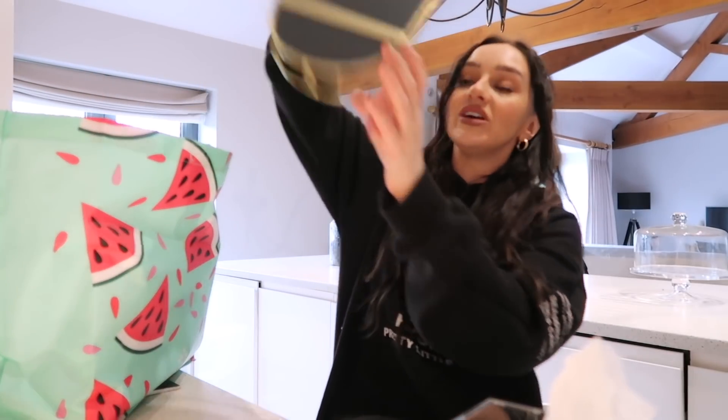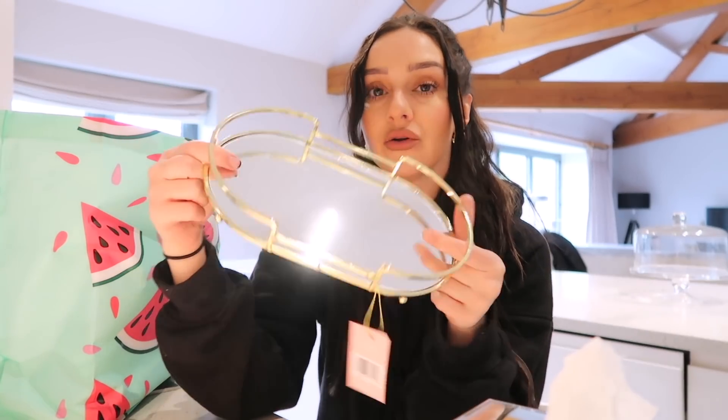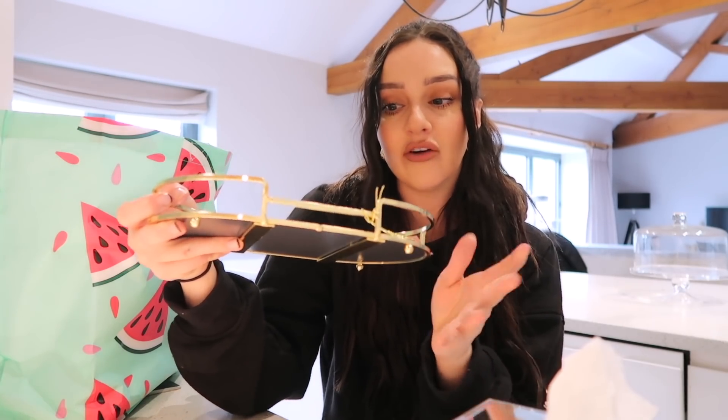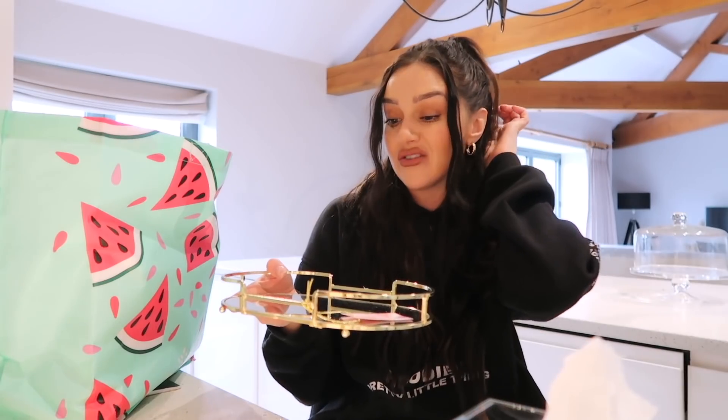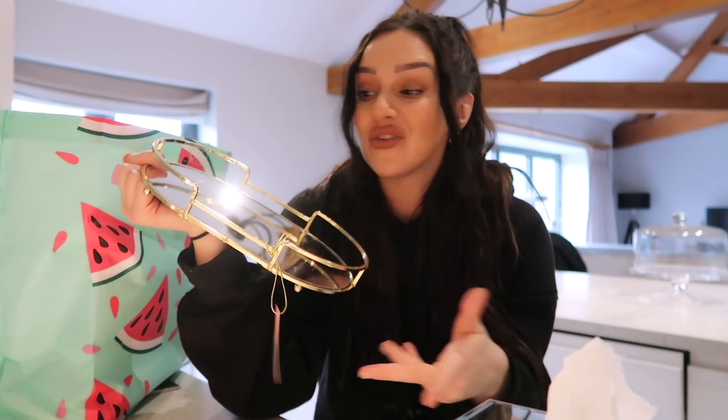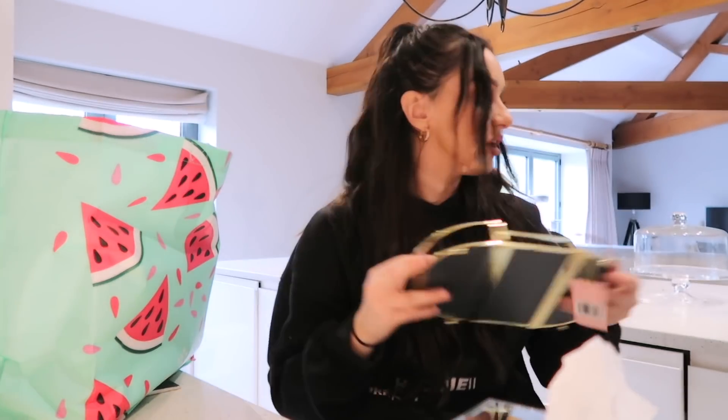I also picked up a little gold mirrored tray, which was in the Mother's Day section. They've got a lot of Mother's Day stuff in at the moment. I thought it would look really nice in my office — I could put a candle and reed diffuser on it. Again, something I didn't really need but for £3.99 it's a cute way to spruce up the office when you get bored of looking at the same things every day.